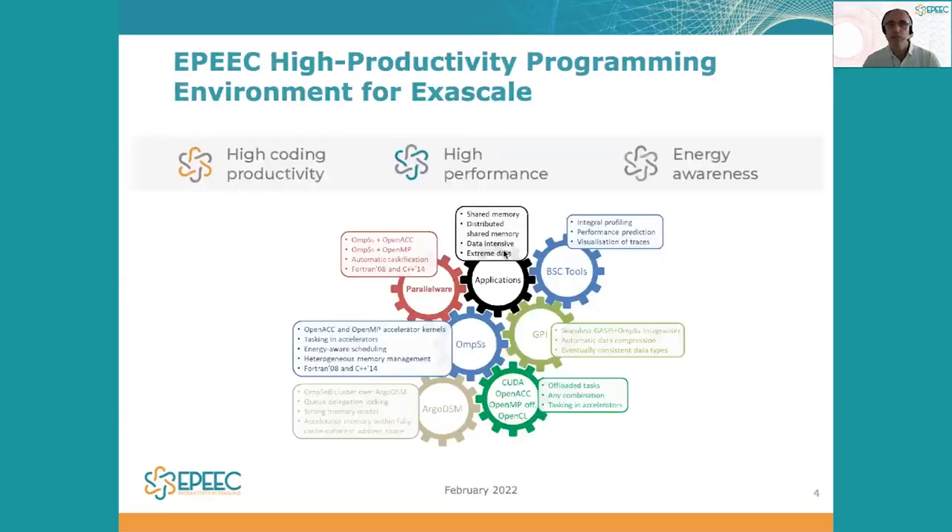The challenge of the EPIC project is to put together a programming environment that addresses high coding productivity, high performance, and energy awareness. These challenges require the integration of leading-edge software components that support all of the stages of the software development process and the performance optimization process.